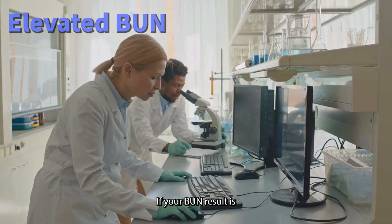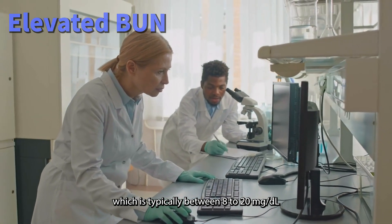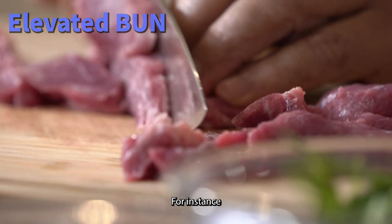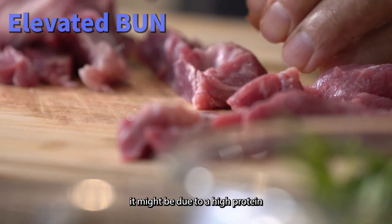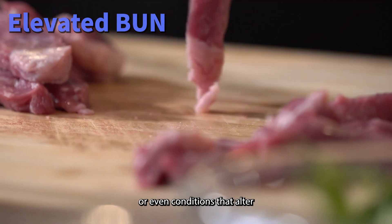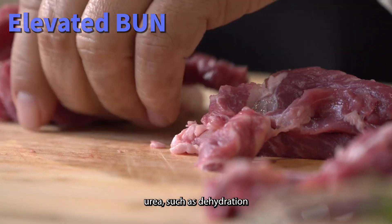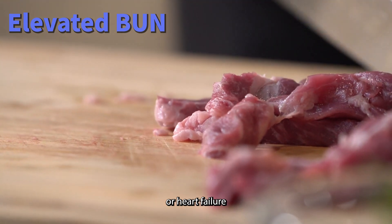If your BUN result is above the normal range, which is typically between 8 to 20, there can be a few reasons behind it. For instance, it might be due to a high protein diet, tissue damage from trauma or infections, or even conditions that alter the way your body reabsorbs urea, such as dehydration or heart failure.